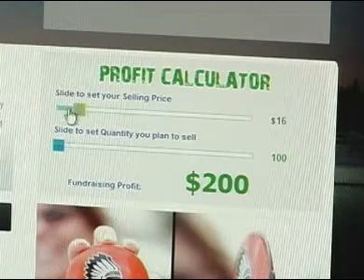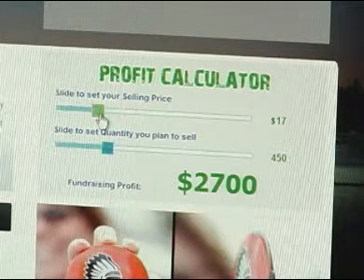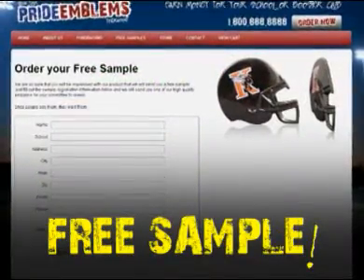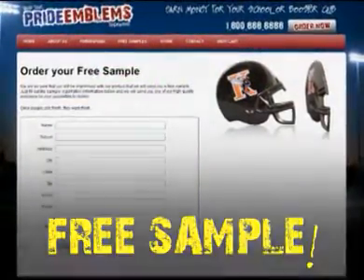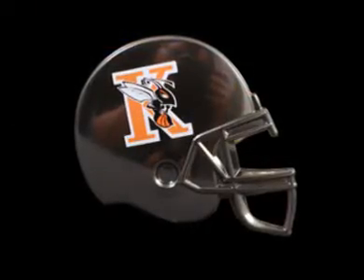Our website has an easy-to-use profit calculator that will help you estimate how much money you can earn. We are so sure that you will be impressed with our product that we will send you a free sample. Fill out the registration and we'll send you one of our high-quality emblems for your committee to review.